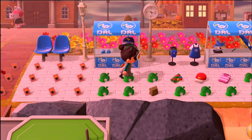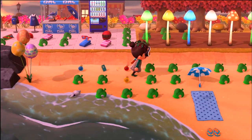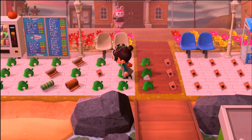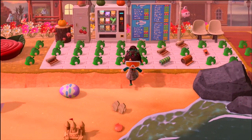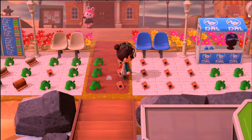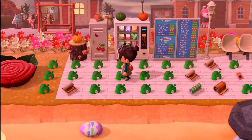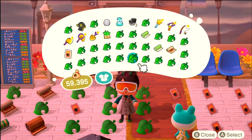Hi everyone, as you can see there are many items right here. I just got a delivery of the full Turkey Day and Toy Day set in all color variants, including furniture items, clothing items, DIY recipes. In the spirit of full transparency, I obtained these through Etsy using real cash, so don't wonder why you haven't been able to get them — they're time-locked, so you cannot time travel to obtain these items.